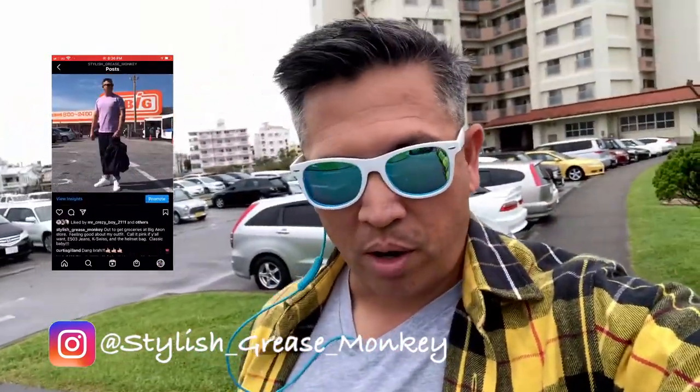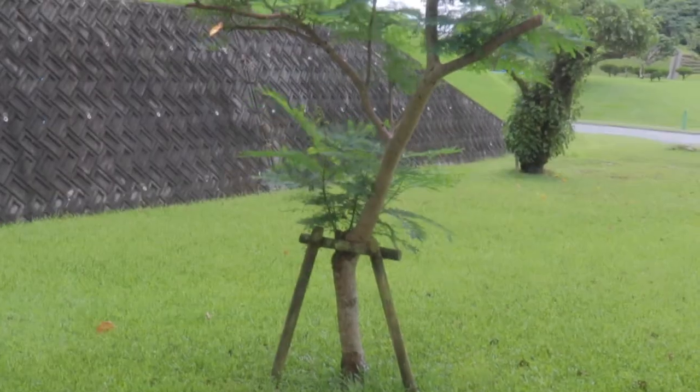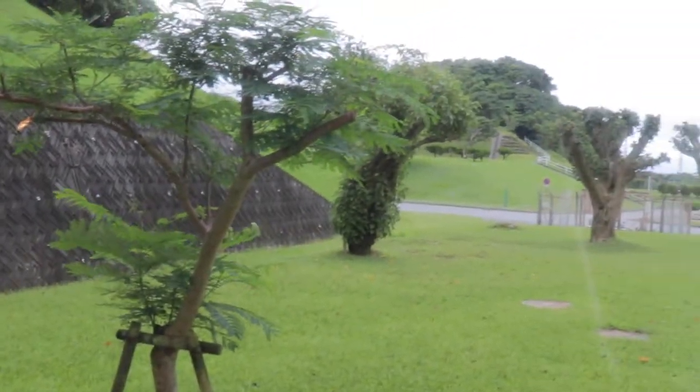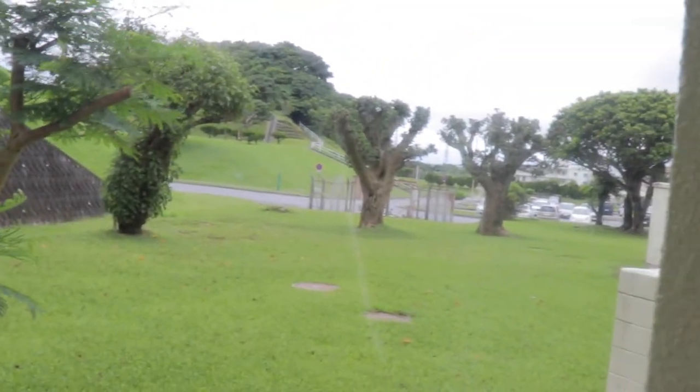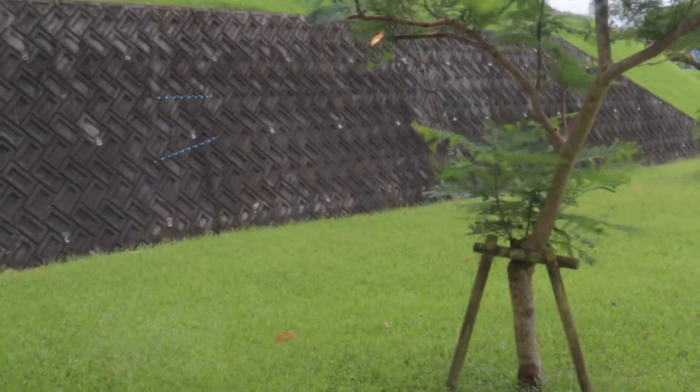Alright everybody, welcome to Stylish Grease Monkey, this is Chris. It's not raining outside but it's windy and it's wet, so I don't want to go outside for now. You're probably wondering why I'm over here holding my camera.